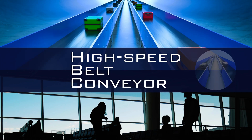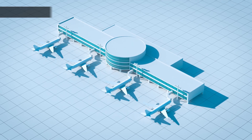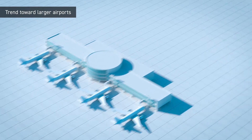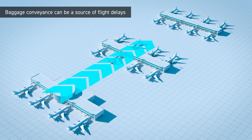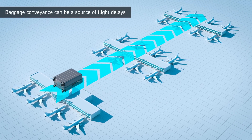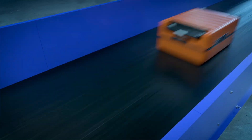The world's fastest high-speed belt conveyor, with a speed of 600 meters per minute. With the increasing size of airports, the distance between terminals and volume of baggage handled continue to rise. Moreover, the demand to ensure on-time flight operations is as high as ever, and Toyokanatsu's fast, stable high-speed conveyor makes that possible.